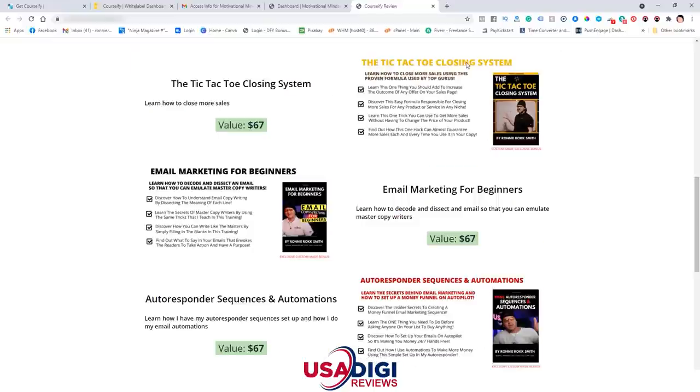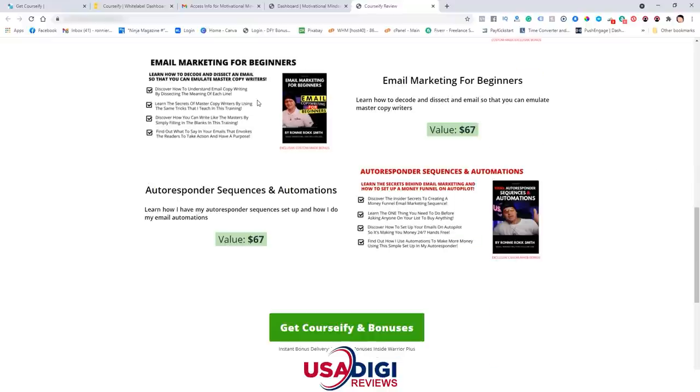Bonus number two is the Tic Tac Closing System. Inside here, I'm going to show you how to close more sales using this proven formula — really cool training. Bonus number three is Email Marketing for Beginners. You're going to learn how to decode and dissect an email — we're going to do this together in a training video. I'm going to take one complete email and dissect each sentence: what it means to your visitor that's reading it and how it can affect them to take an action.